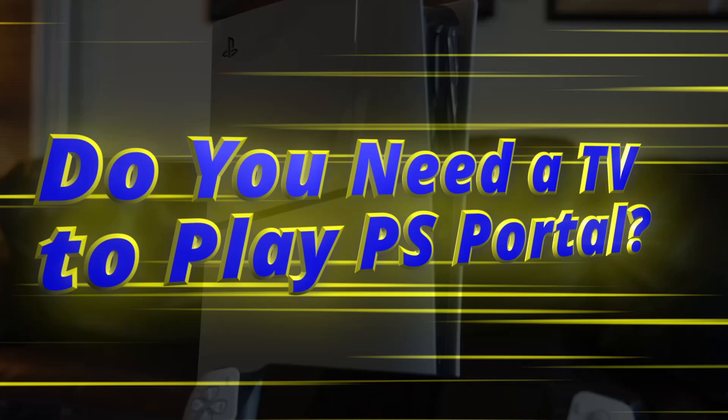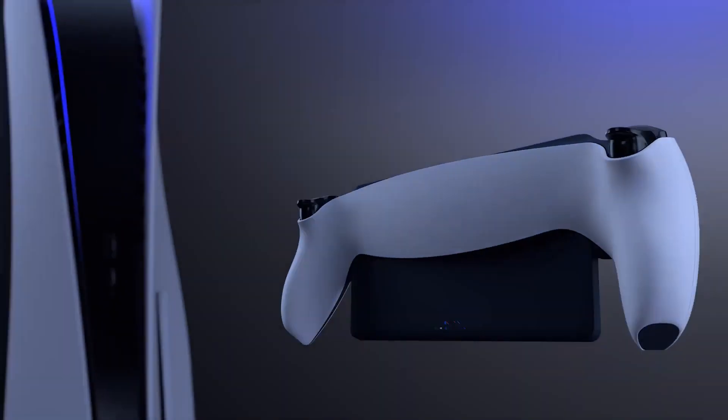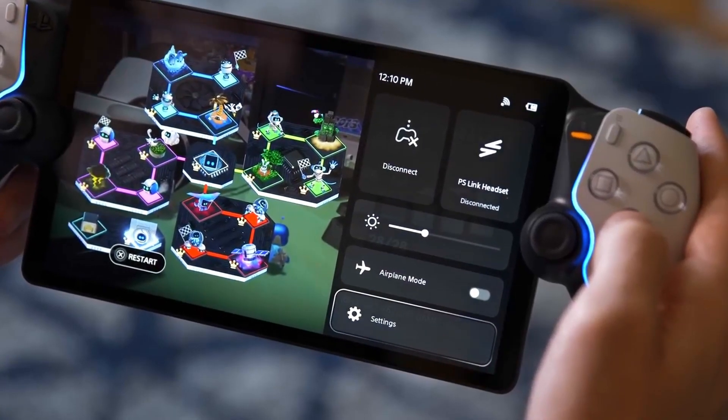Do you need a TV to play PS Portal? You don't need a TV to play PS Portal, as gameplay is streamed to the handheld using remote play. This means you can leave your TV turned off, or allow others to use it uninterrupted while you're gaming.